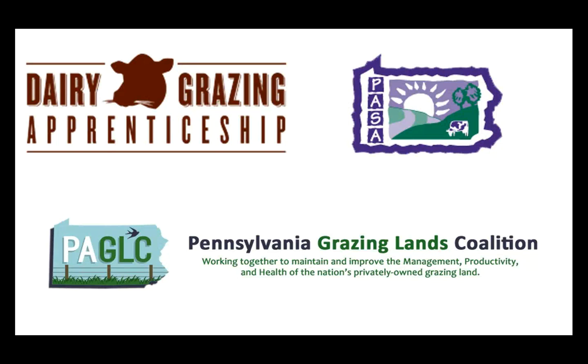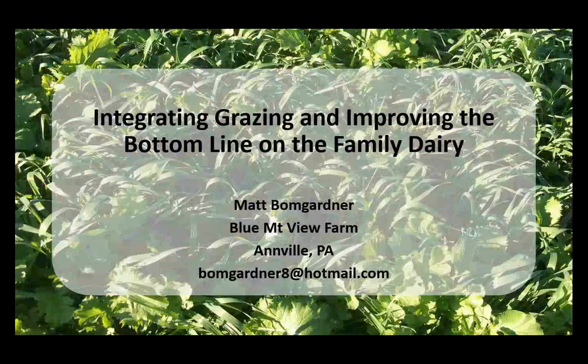Our webinar today is sponsored by PASA and the Dairy Grazing Apprenticeship, along with the Pennsylvania Grazing Lands Coalition. Today's webinar is going to be on integrating grazing and improving the bottom line on the family dairy. My name is Matt Bumgardner. I own Blue Mountain View Farm in Annville, Pennsylvania. Feel free to send me emails if you have questions.